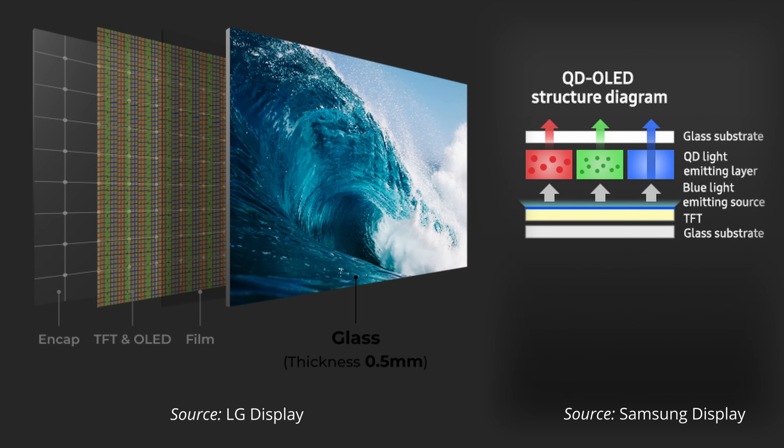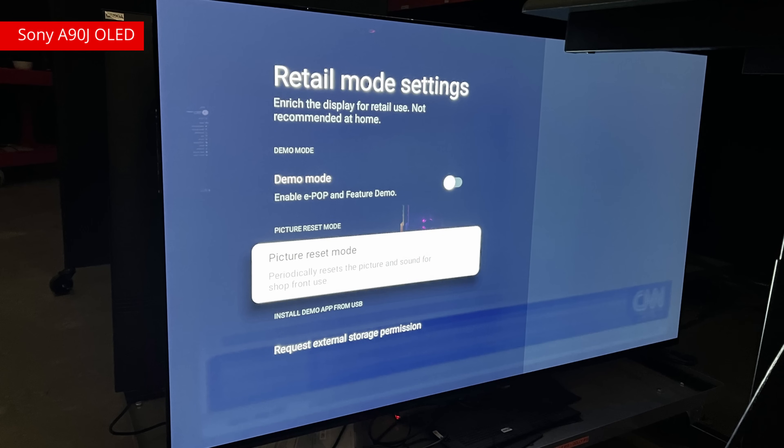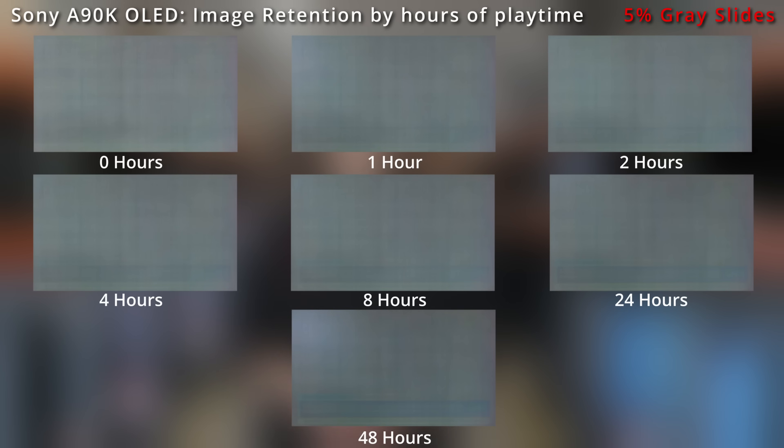The other type — TFT threshold voltage shift, or TFT-related image retention — is a lot more dependent on the TV's internal functions and downtime. Within the OLED panel is a thin film transistor layer, or TFT layer, which drives the OLED subpixels, turning them on and off. Sometimes they can drift, resulting in image retention. It's normal and happens no matter what content you watch or how long you watch it. As the characteristics of the TFT layer drift, images remain on the screen. It can take as little as one hour of on time with static elements for this type of image retention to set in, and over time, the image retention accumulates.